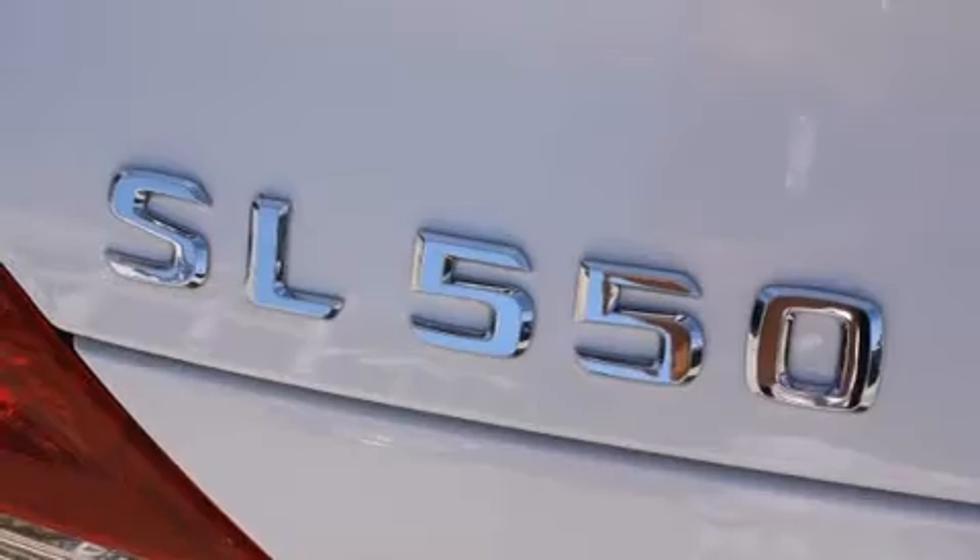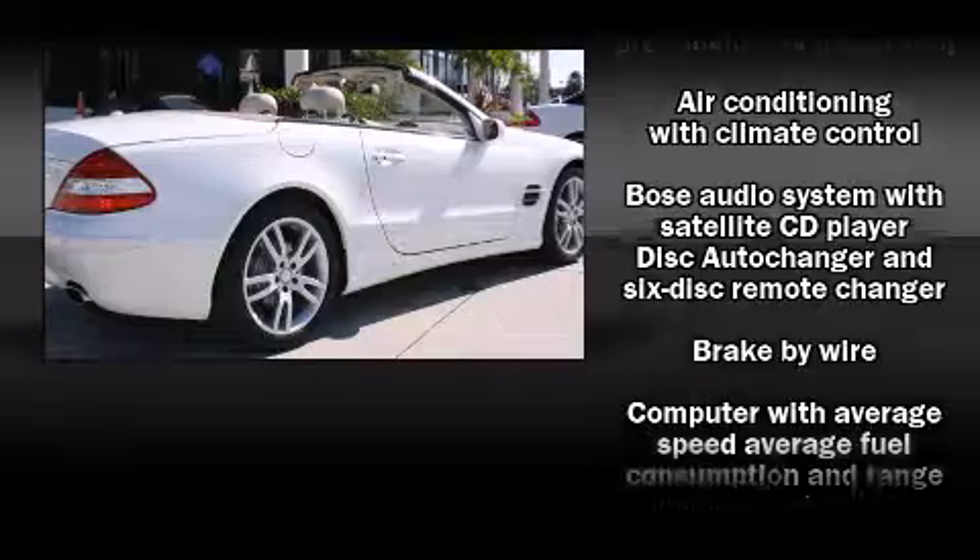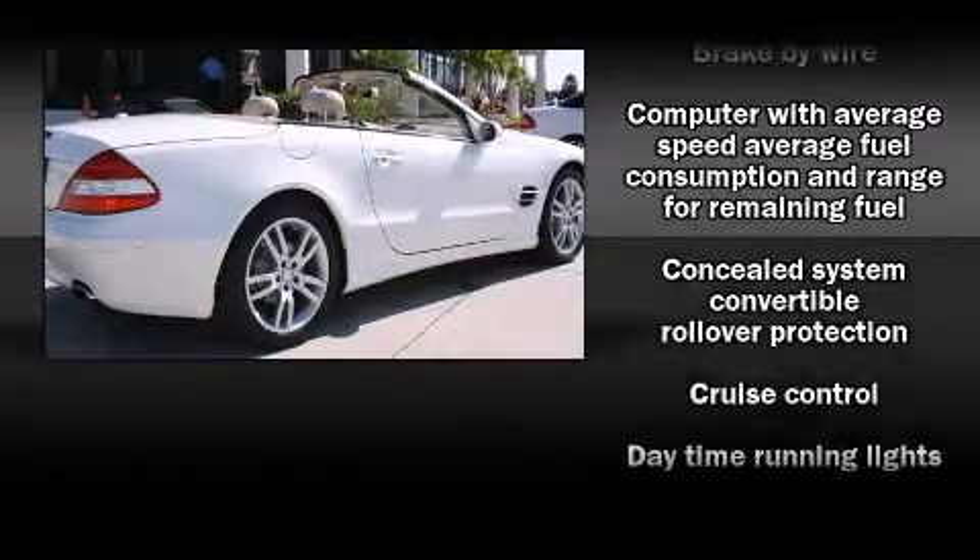Audio features include a CD player with MP3 capability, steering wheel mounted audio controls, and 8 speakers, enhancing the audio experience throughout the interior.